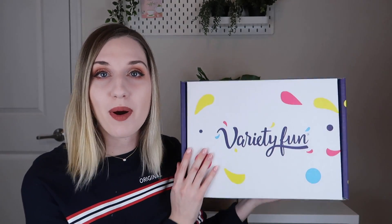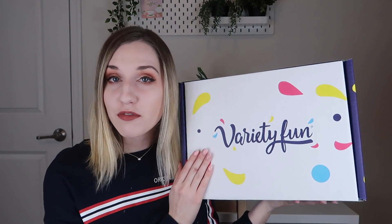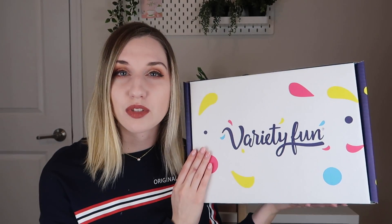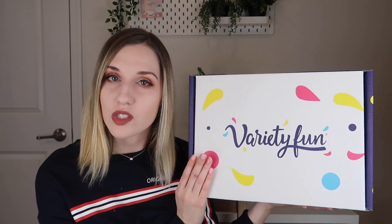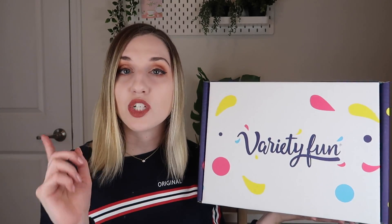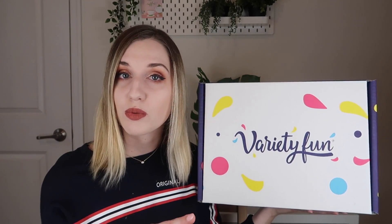Hey everyone, welcome to my channel. Today I am going to be unboxing the Variety Fun box for March 2020. If you're unfamiliar with the Variety Fun subscription, it is a monthly snack subscription — I think you can get it every two weeks as well — and it is $24.99 a box with 40 snacks inside. They also have a healthy version for $39.99 a box with 30 snacks. I'll leave a link below if you're interested in signing up, and I have a 30% off code for your first box in the description.